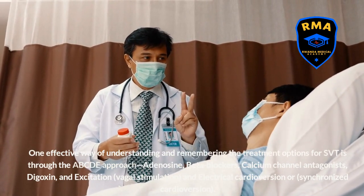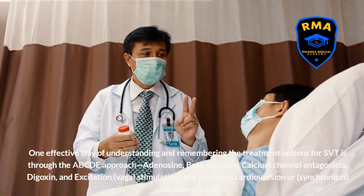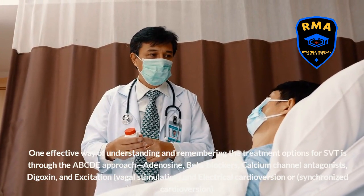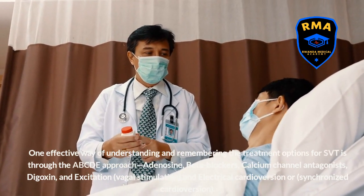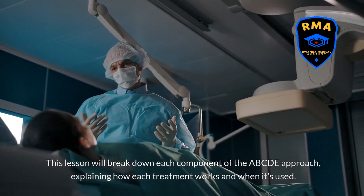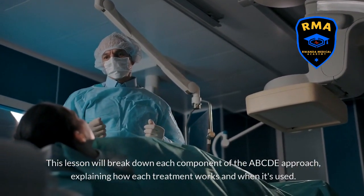The ABCDE approach stands for: adenosine, beta-blockers, calcium channel antagonists, digoxin, and excitation — vagal stimulation and electrical cardioversion, also called synchronized cardioversion. This lesson will break down each component of the ABCDE approach, explaining how each treatment works and when it's used.